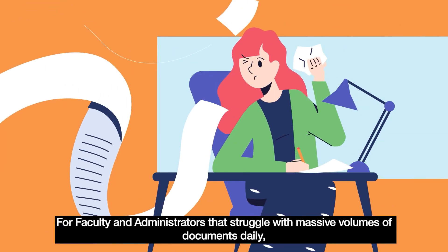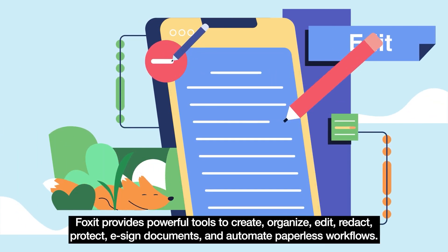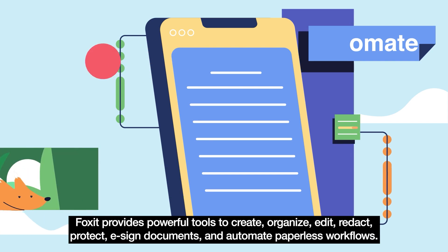For faculty and administrators that struggle with massive volumes of documents daily, Foxit provides powerful tools to create, organize, edit, redact, protect, and e-sign documents, and automate paperless workflows.